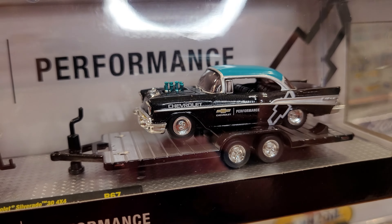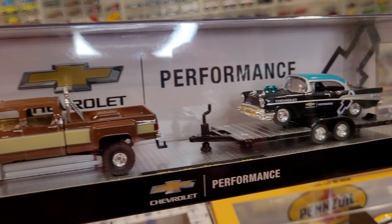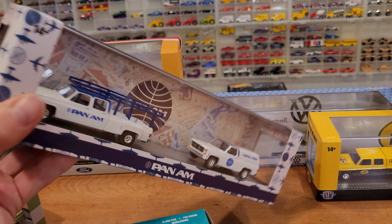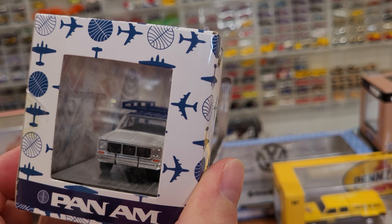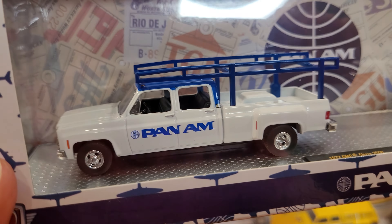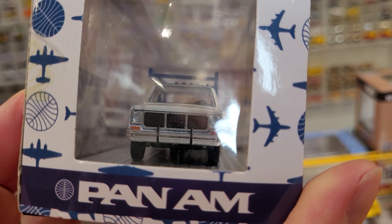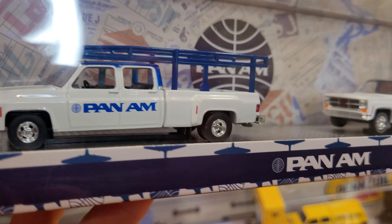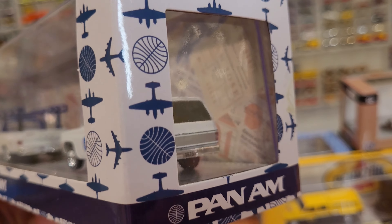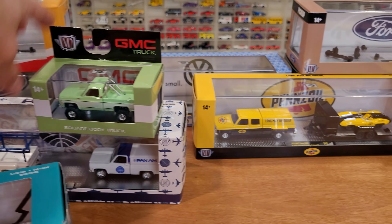It has a trailer, and on that trailer is a 1957 Chevrolet two-door Bel Air — very nice. This is mainly about the trucks, but we've also got two more: Pan Am, Pan Am Air. This is an airline company — if you're not familiar with Pan Am, they've been around for almost 100 years. Another contractor setup truck with big chrome bumpers. Really cool that it came with this little two-door as well.